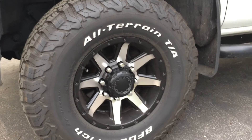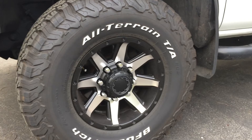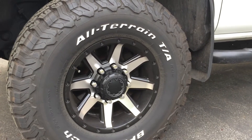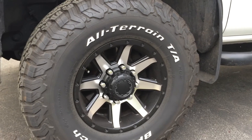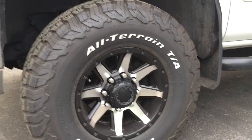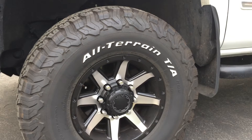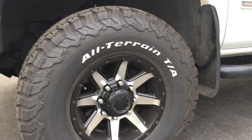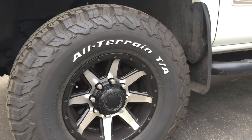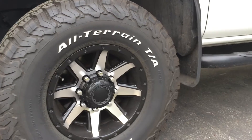I got these aftermarket rims — they're made by Ultra Wheels, called the Crusher. I wrapped those in the new BFG All-Terrain KO2s. I've had three, no four, sets of all-terrains. This is my first set of the KO2s. Maybe 3,000 miles on them, if that. I love them so far. You can't really hear them, which is good — well, you can't really hear them over my exhaust.